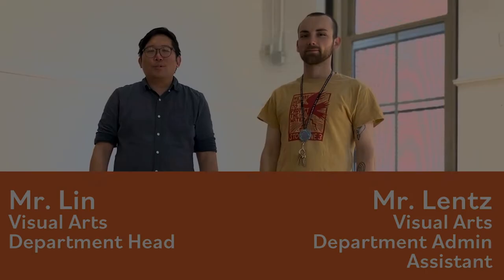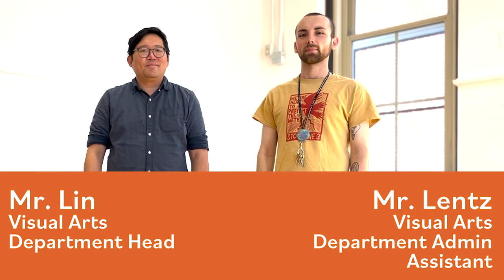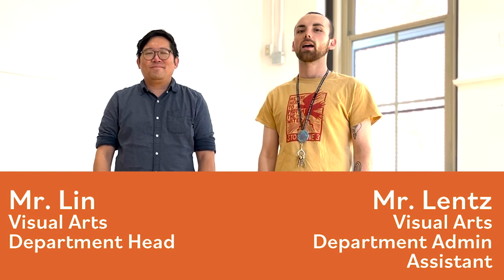I'm the Visual Arts Department head at ChiArts and I also teach Intro to Visual Communications to 10th graders. Hello, I'm Mr. Lenz. I am the Visual Arts Department assistant and I also teach photography to all freshmen in Visual Arts and also AP Photography.